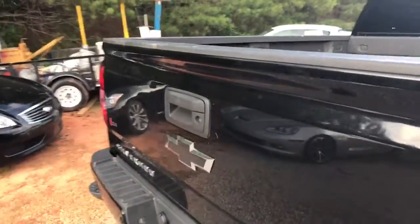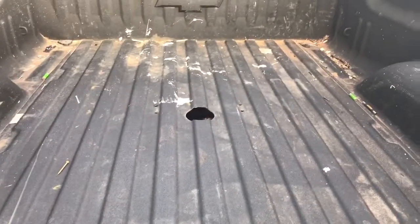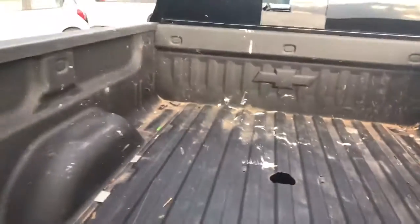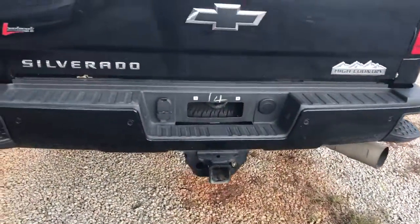You also asked about the spray-in bed liner — it does have a sprayed bed liner. It also has the cutout for the gooseneck. It doesn't have the hitch, but I do have the ball inside the truck. It does have the rear backup camera, and your Class 5 hitch here in the back.